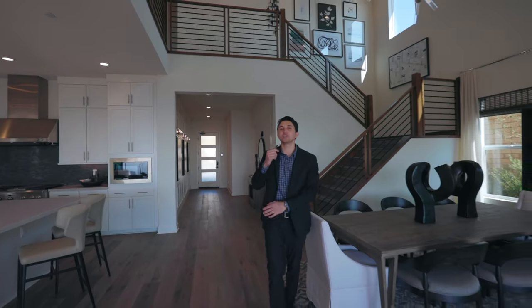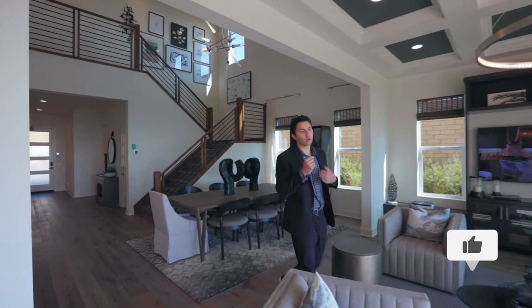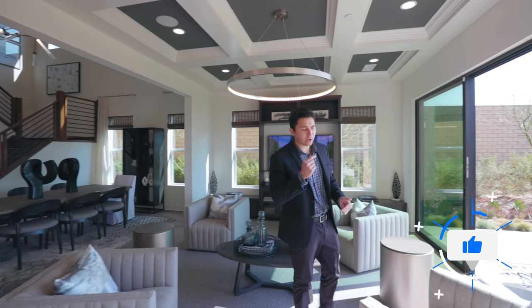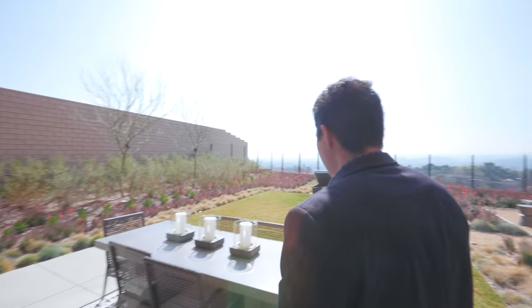Thank you so much for watching to the very end. If you haven't already, please smash the like button below — it really helps our channel. Also hit the subscribe button; we post videos every single week consistently without fail. Stay tuned and we'll see you on the next one!